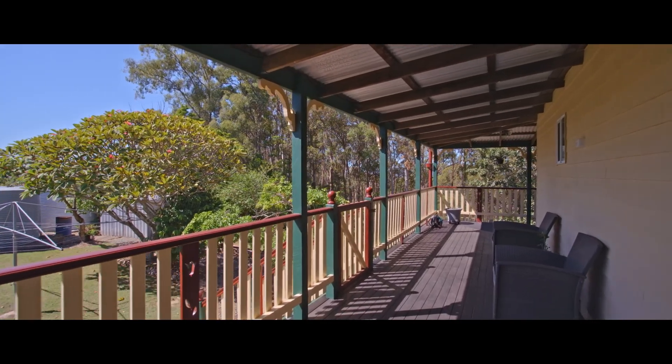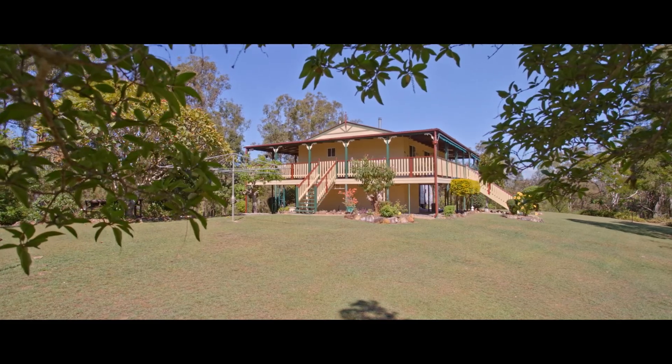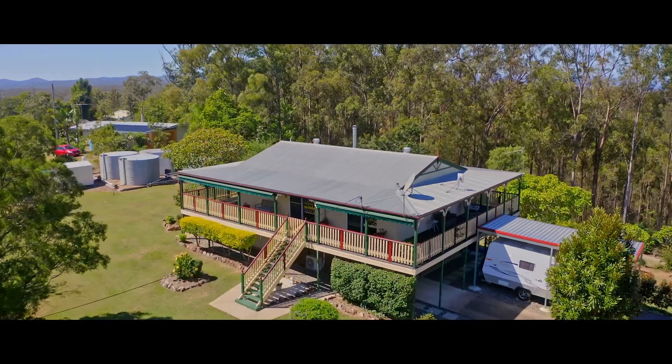Choose your view. This wraparound veranda on all four sides offers full 360 degree views of the gorgeous mountains here — all season, all reasons entertaining.